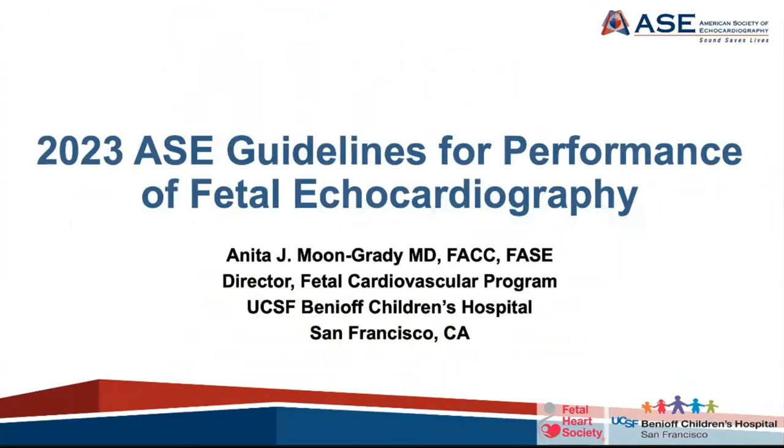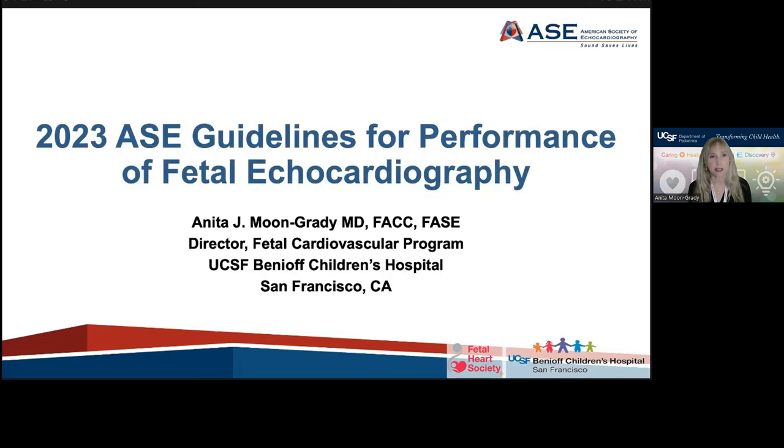Thank you. It's my great pleasure to be presenting on behalf of the American Society of Echocardiography these new guidelines for fetal echocardiography. My name is Anita Moon Grady. I am a professor of clinical pediatrics at the University of California, San Francisco. I'm also the current president of the Fetal Heart Society and a fellow of the American Society of Echocardiography.